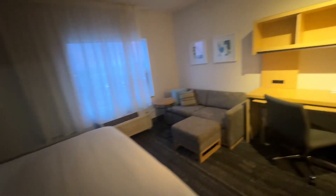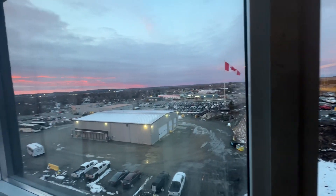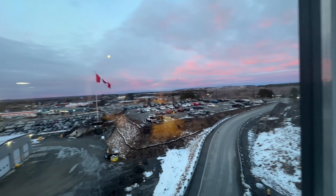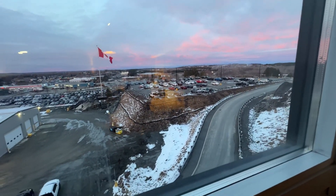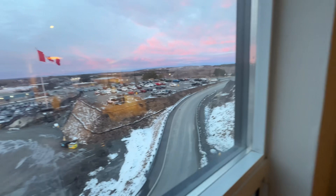The other thing that impressed me is the view — there's a nice view from here, so I'd be able to see nice sunsets hopefully. I'm parked just below; you can't really see where I'm parked, but it's quite nice.